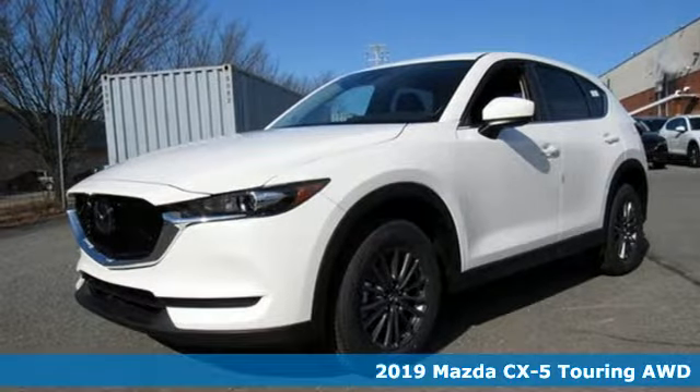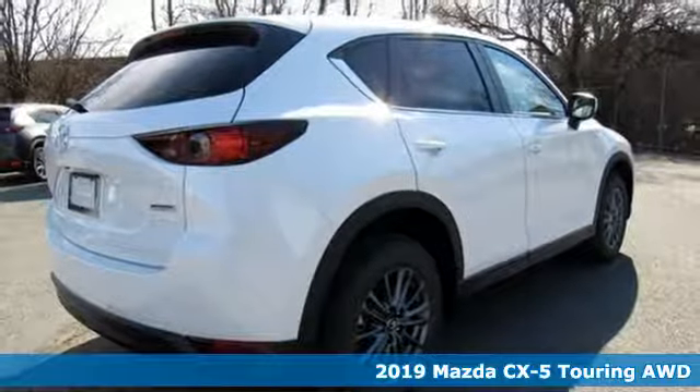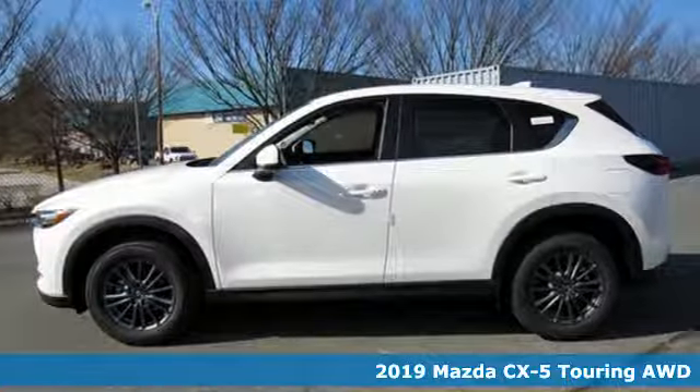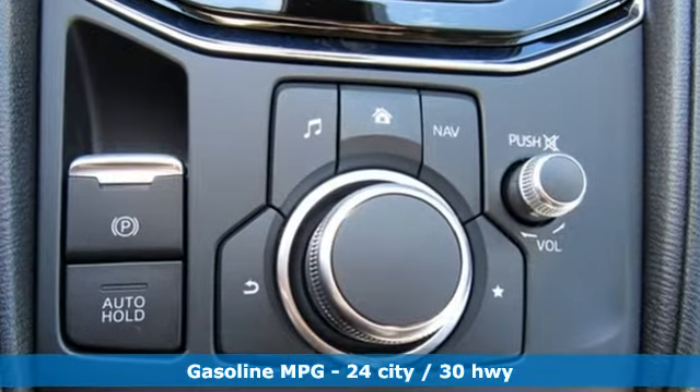It's a new 2019 Mazda CX-5. Its inspired design stirs the soul, a not-so-subtle reminder that crossover doesn't have to mean bland. And with features like these, every drive is a pleasure.